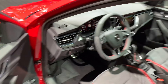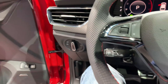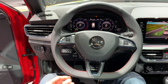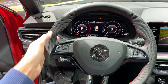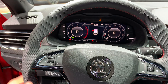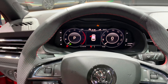You get sport paddles as standard, and the seats are electric — this is a fully equipped example. There's contrast stitching on the flat-bottom steering wheel, which also features the sport paddles.